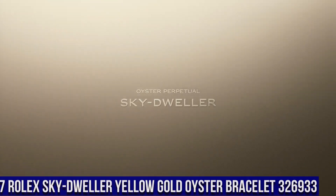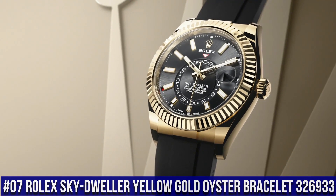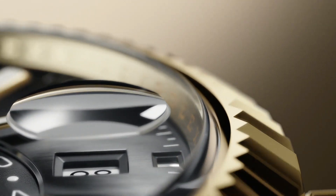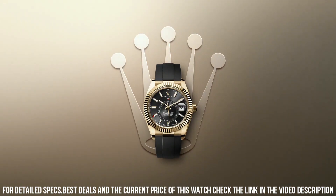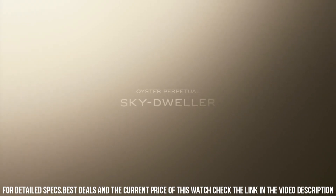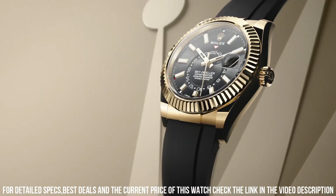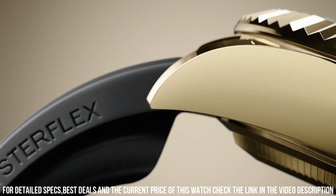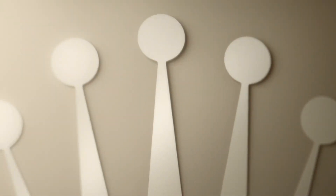Number 7: Rolex Sky Dweller Yellow Gold Oyster Bracelet, reference 326933. Screw-down crown, yellow gold fluted bezel, automatic movement, solid case back. Material steel and yellow gold, case size 42mm, round case shape. Dial type analog, date at 3 o'clock, dial color black. Band material yellow gold steel, folding Oyster clasp. Sports watch, men's, made in Switzerland. Complications: date, annual calendar, GMT.